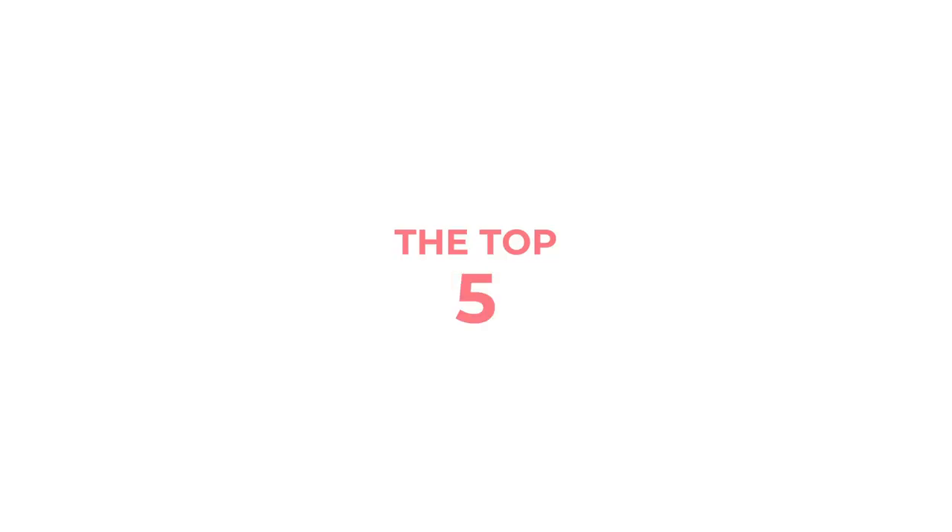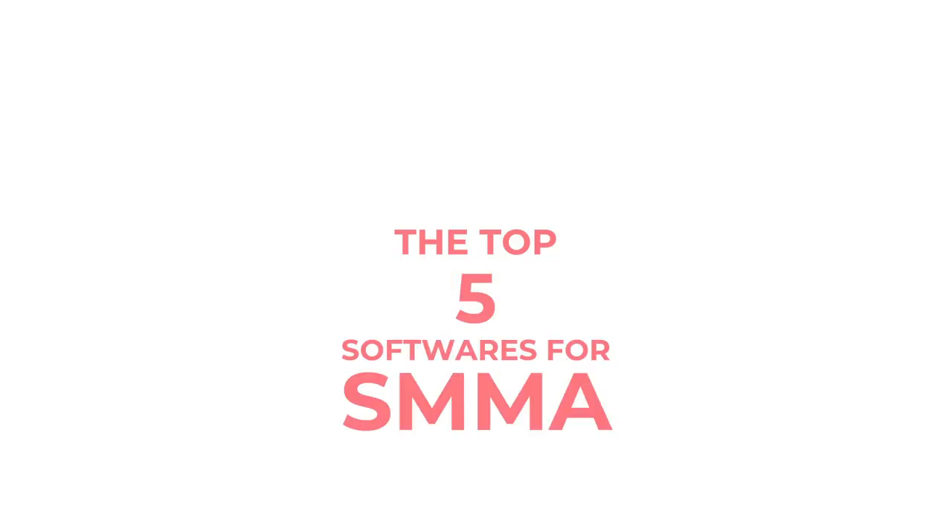These are the five must-have softwares in 2019 if you're trying to scale up your digital marketing agency. But before I get into the video, I want to very briefly introduce myself.